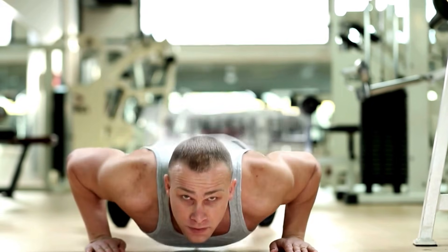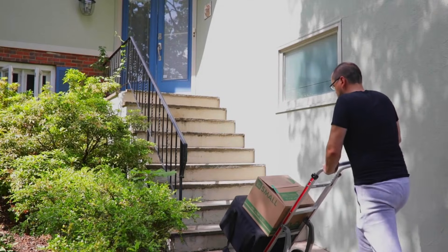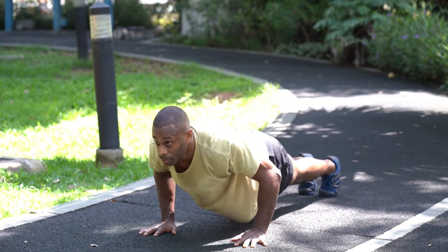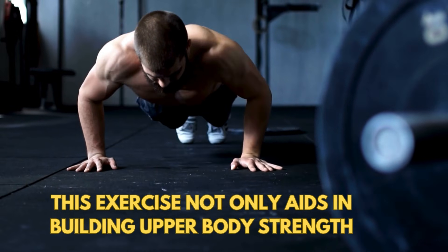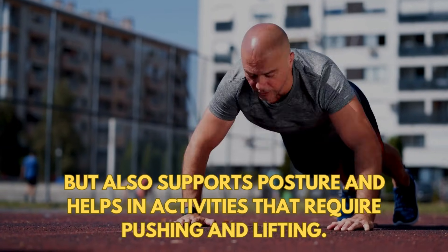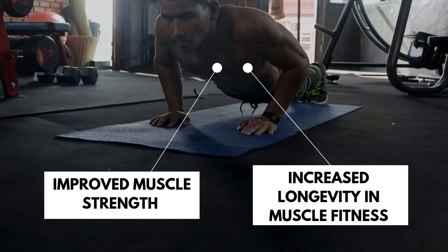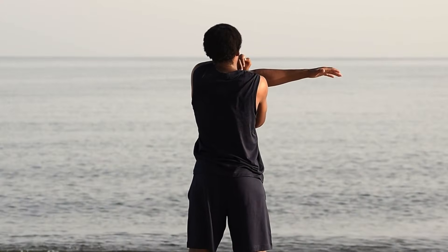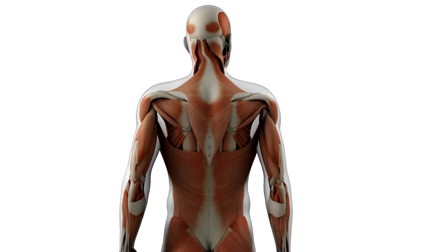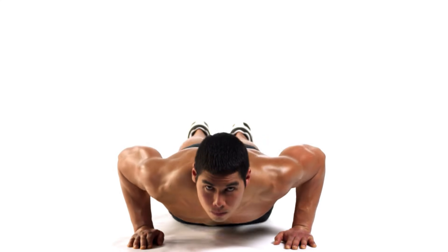Push-ups are a dynamic exercise that strengthens the chest, shoulders, triceps, and core, contributing to daily activities and joint stability. Engaging in push-ups regularly enhances muscle strength and overall body coordination, vital for health and well-being. This exercise aids in building upper body strength, supports posture, and helps in activities that require pushing and lifting. The primary benefits include improved muscle strength, especially in the upper body, increased longevity in muscle fitness, and reduced risk of injuries through muscle regeneration and a balanced muscular system.